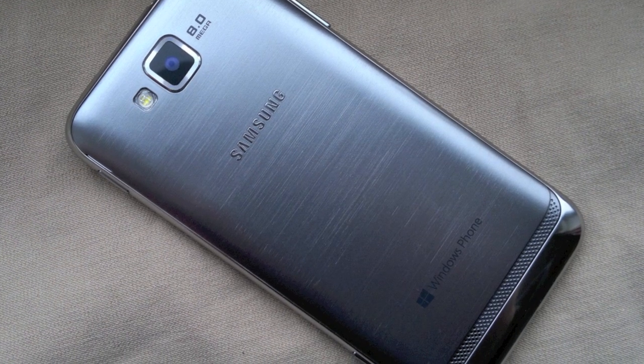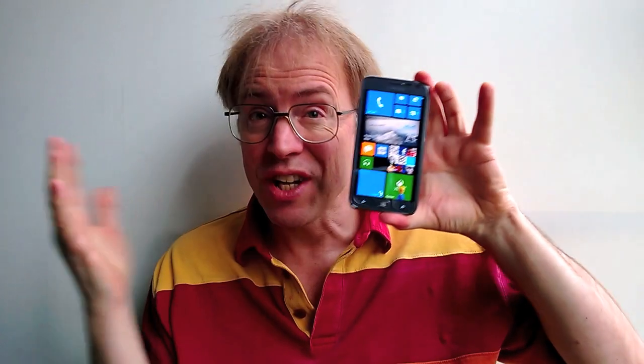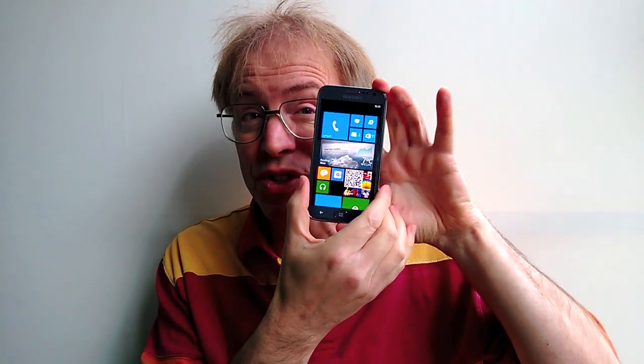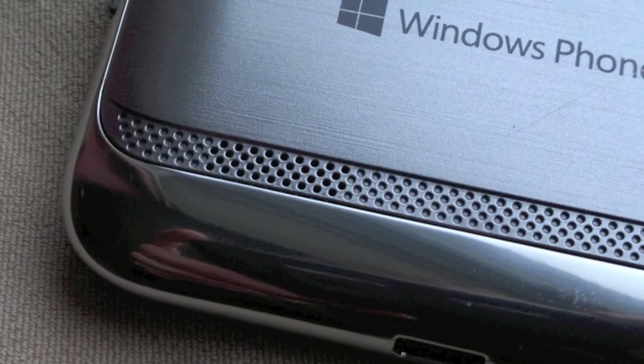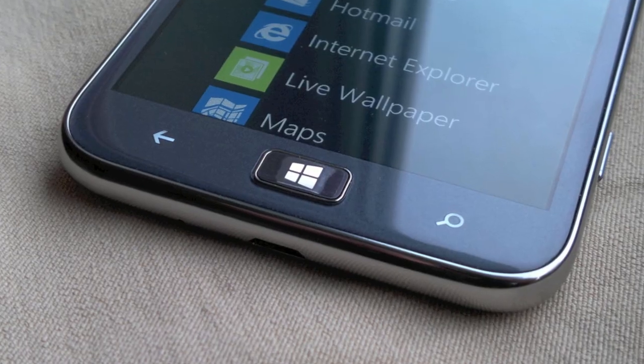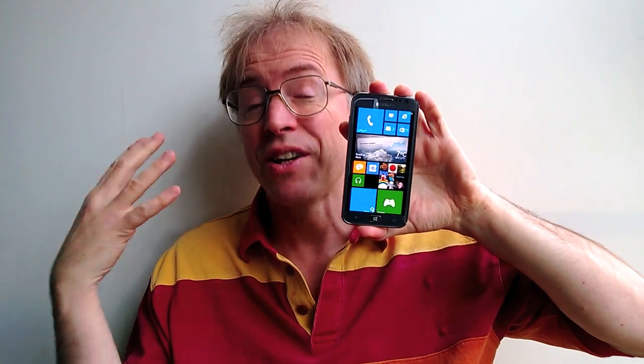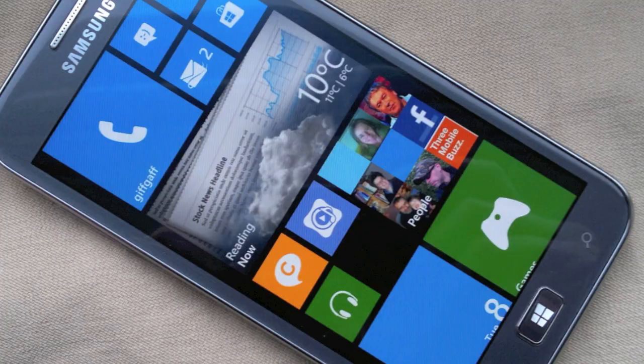Including the Galaxy S3 or S4 which is coming up, since the Ativ S is effectively just the SGS3 with Windows Phone 8 implemented instead of Android. There are minor case curvature differences. The processor inside is dual-core, not quad. The speaker's in a different place, and the control keys are now for Windows Phone. But otherwise it's very, very similar to the best-selling Galaxy S3, which is probably a good thing — why fix what's not broken?